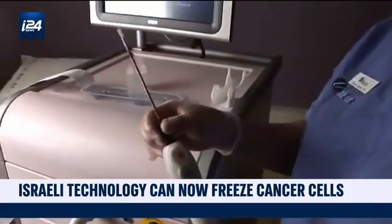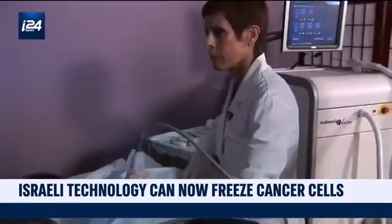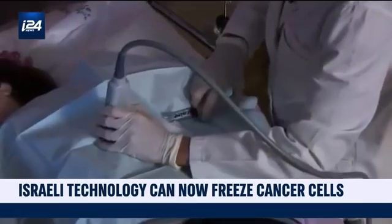The devices can be used in hospitals, but also in doctors' offices, with the revolutionary technique already successfully treating thousands of women worldwide.